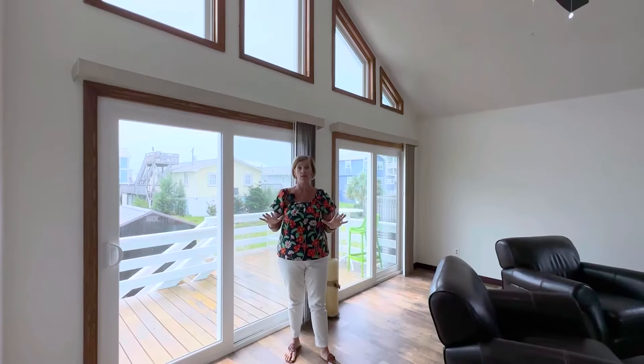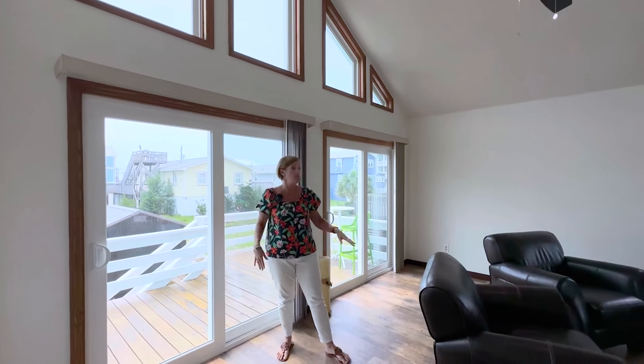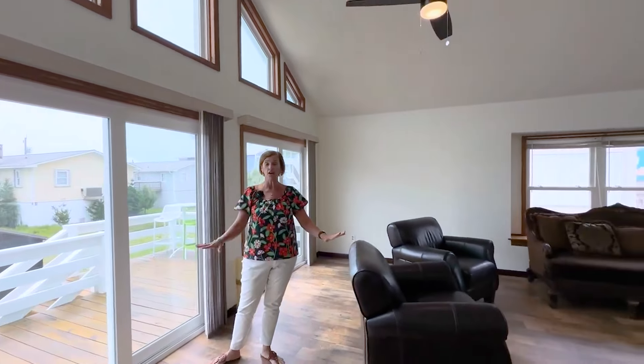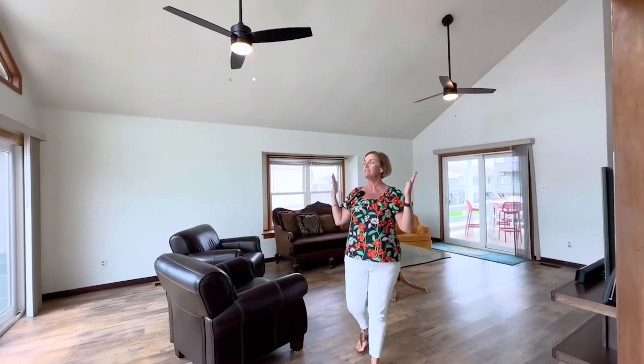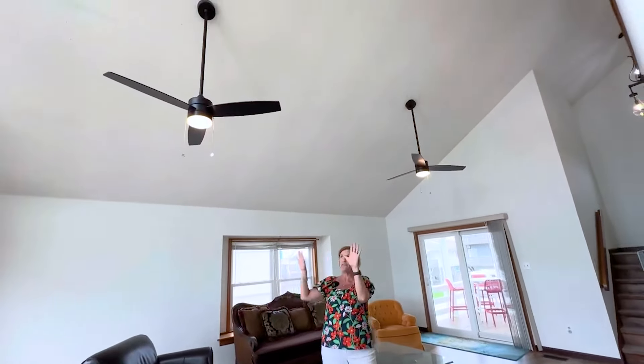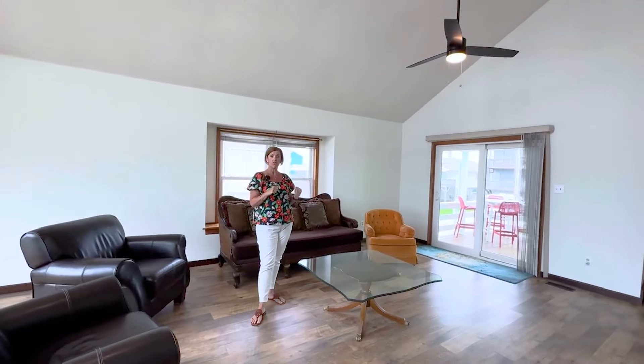The sellers have done a lot of upgrades during the time they've owned this home. They've put in all new sliders, the windows have been updated, and there's LVP flooring throughout the entire home. This living room I love — it's got nice high ceilings and all these windows to really let in all the natural light. Just over here is the kitchen.